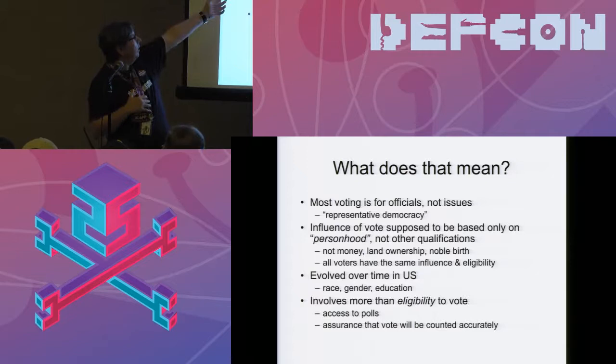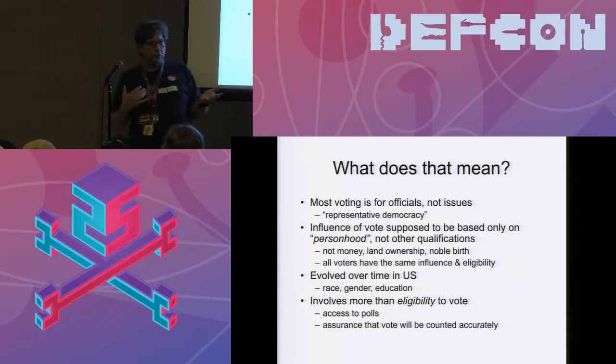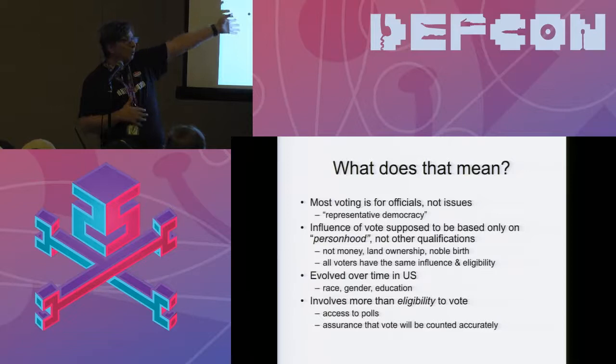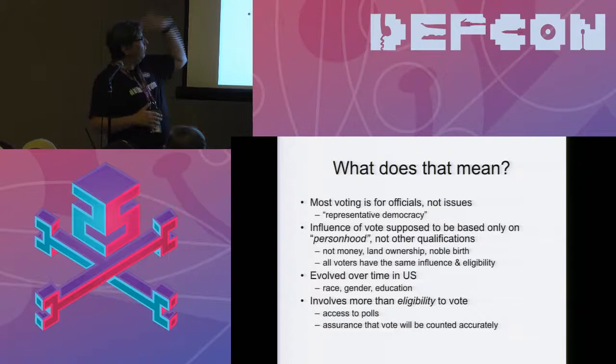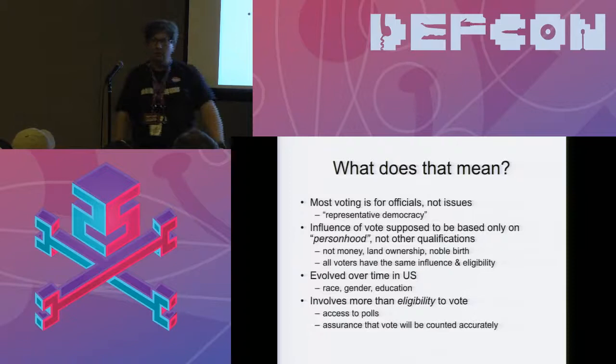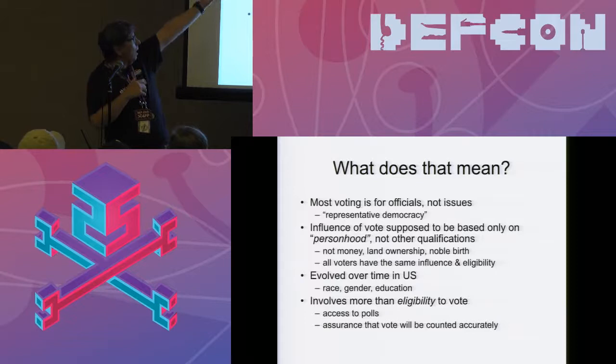What does 'person' mean? The influence of your vote is supposed to be based on whether you're a person — your personhood entitles you to as many votes as anyone else's, not based on money, land ownership, or noble birth, even though early US democracy cared about those things. Every person is supposed to have the same influence and eligibility. We also have the electoral college, which affects that. So we're already qualifying this quite a lot.